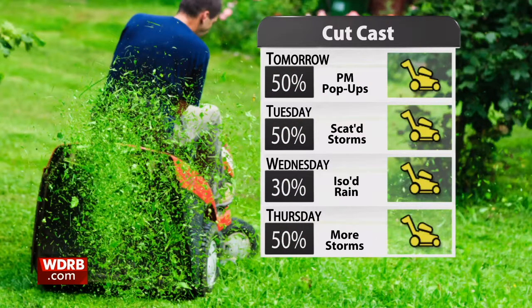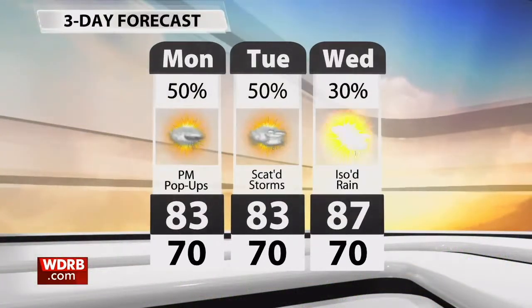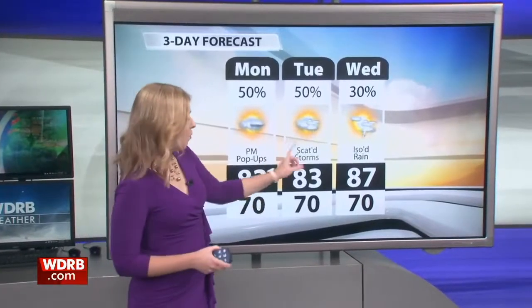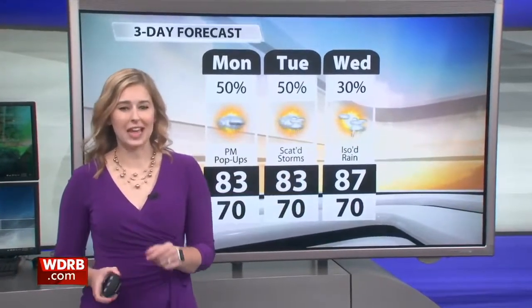A few pop-up storms tomorrow. By Tuesday, scattered storms are in the forecast. I do have some isolated rain still Wednesday, though that is your driest day of this forecast. That's also where your temperatures start to jump. We stay with highs in the lower 80s, fairly comfortable for the next couple of days. By Wednesday, we start to warm up again with a little bit more sunshine. I want to talk about what that warm-up means for your storm potential toward the end of the week when I see you again right around 10:35.